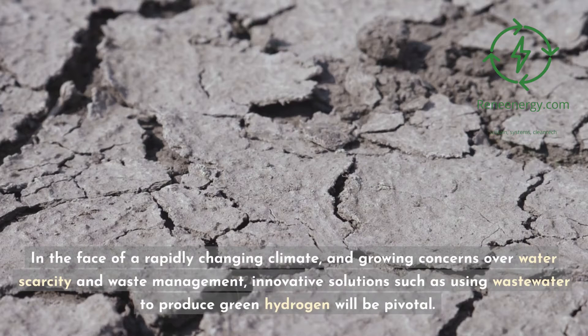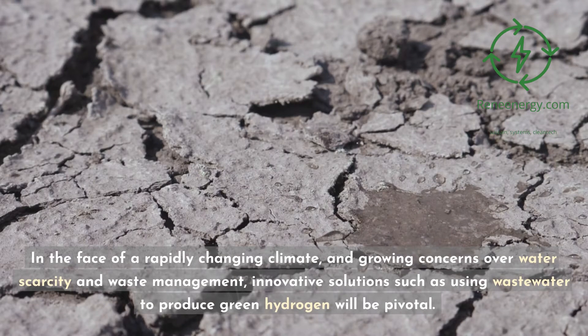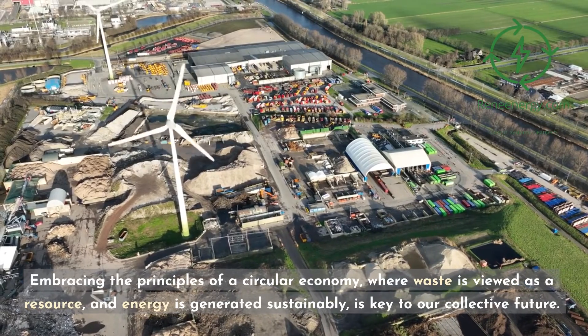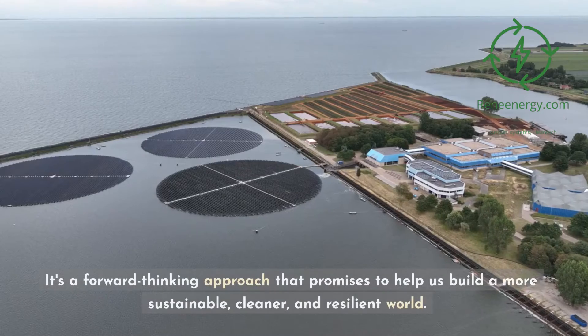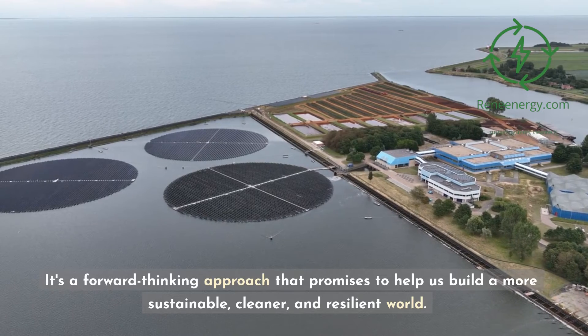In the face of a rapidly changing climate and growing concerns over water scarcity and waste management, innovative solutions such as using wastewater to produce green hydrogen will be pivotal. Embracing the principles of a circular economy — where waste is viewed as a resource and energy is generated sustainably — is key to our collective future. It's a forward-thinking approach that promises to help us build a more sustainable, cleaner, and resilient world.